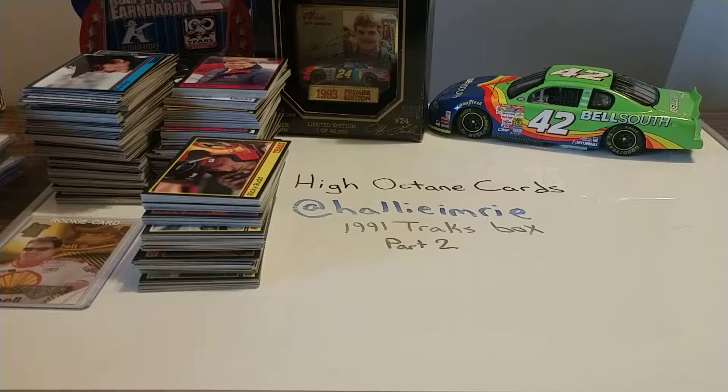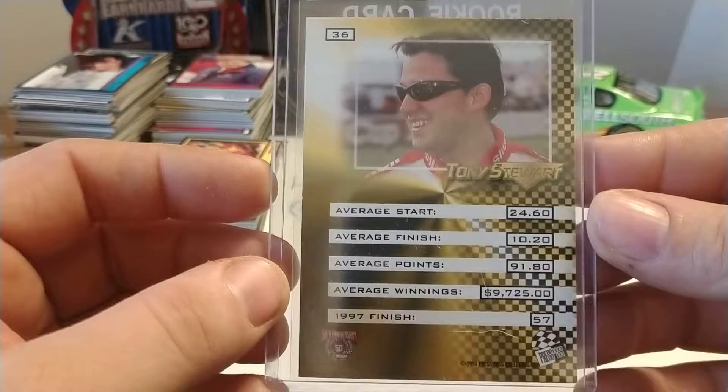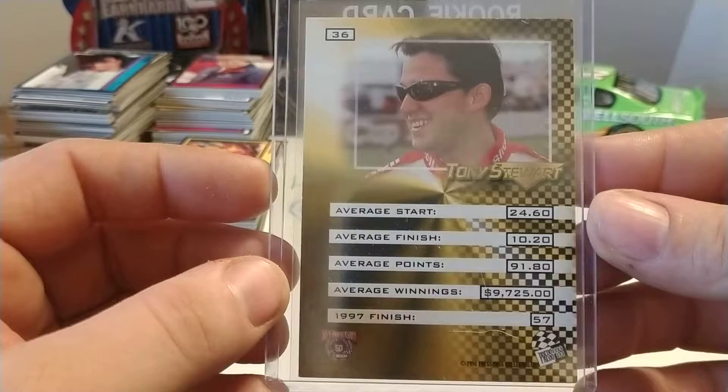I hope everybody enjoyed this second video chronicling the opening of the 1991 Trax box. Once we get to 100 subs, one lucky viewer will get this Tony Stewart 1998 VIP Rookie card — I know I keep showing this on here, but we have to get 100 subs. So please help me out, keep hitting those sub buttons, let your friends, family, and coworkers know. Hit that sub button, hit that like button. Everybody have a good day — thanks for watching, we'll see you next time.